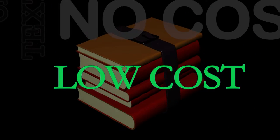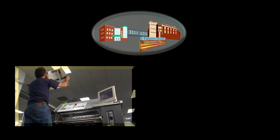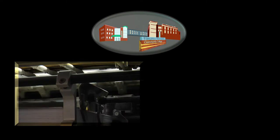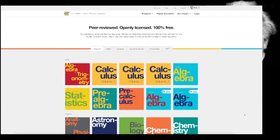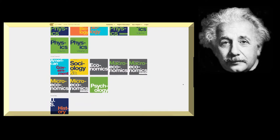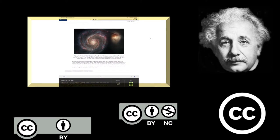Now let's look at the publishing model for open textbooks — how can a textbook be no cost or low cost? In this model, a funder, usually a charitable foundation, university, or government, pays the publisher to create the textbook with the condition that it will be free forever. Often open textbook publishers are nonprofits affiliated with a university, like Rice University's OpenStax. The author is paid a one-time fee, and the work is distributed online or in print versions sold for not much more than the cost of printing.